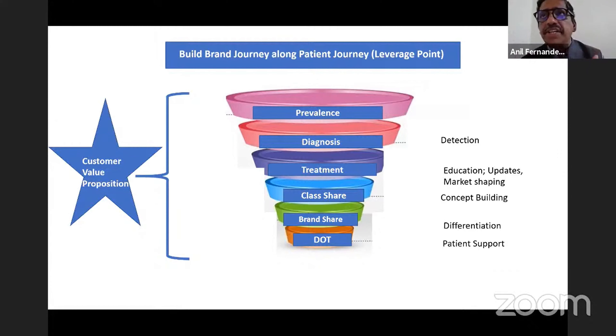This is classically called the patient journey or the patient funnel. Once you look at different points here, whether it is prevalence or diagnosis, and you decide these are the areas you must focus on, they become what you call your leverage points, which you will leverage to grow your brands.